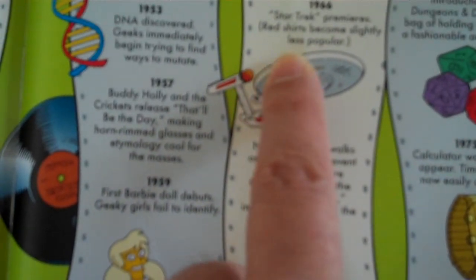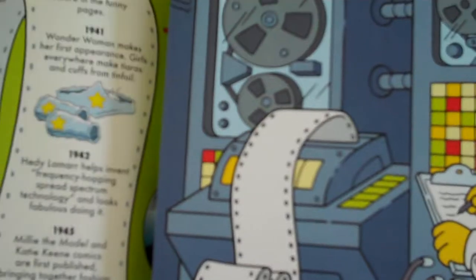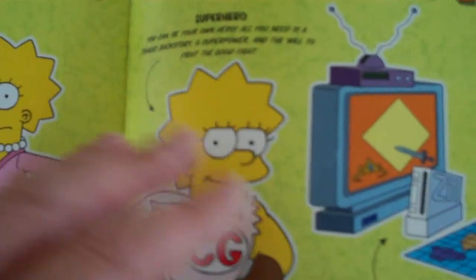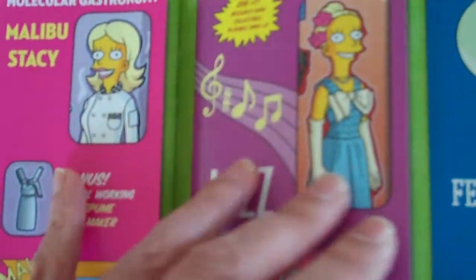Here's a wonderful Easter egg treat. Star Trek premieres — red shirts become slightly less popular. Well, that's because if you're a geek, you know why. Because if you're a character wearing a red shirt on Star Trek, you were killed off. You were just doomed.